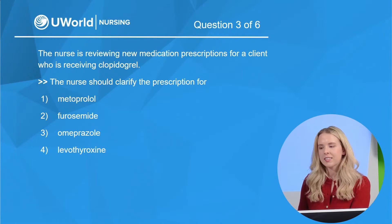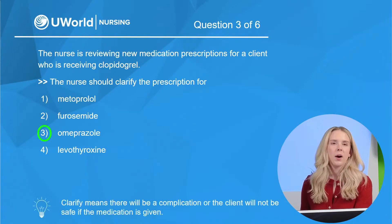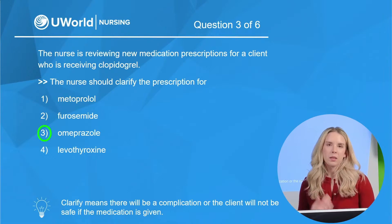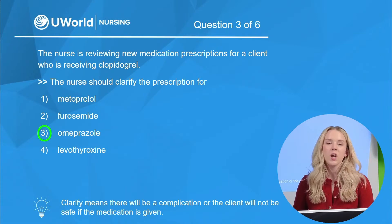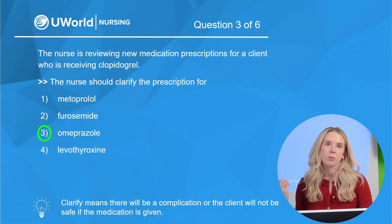Our correct option is omeprazole. Omeprazole is a PPI — a proton pump inhibitor. Clopidogrel is an antiplatelet medication. Omeprazole can reduce the efficacy of clopidogrel, which is why we would clarify this prescription.